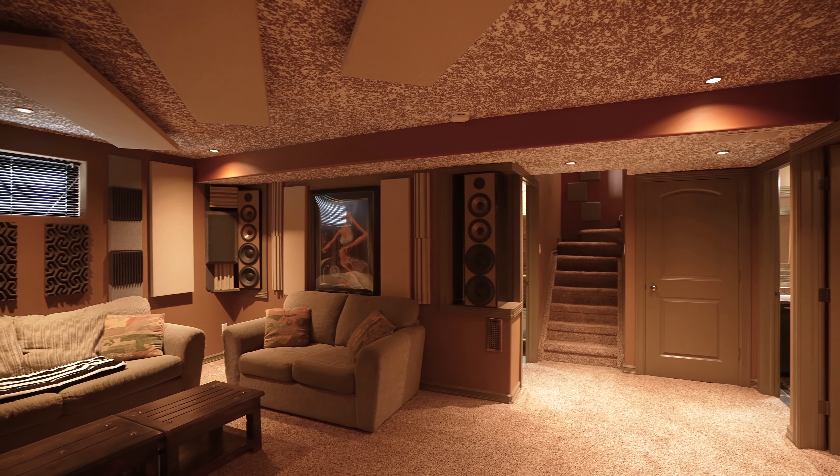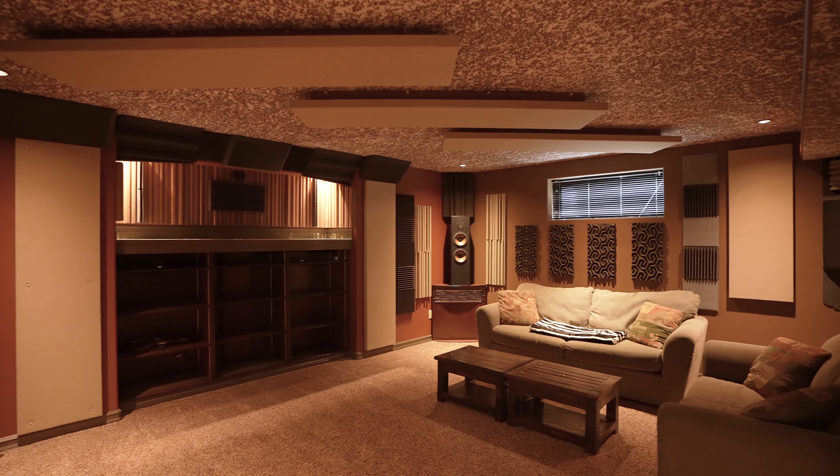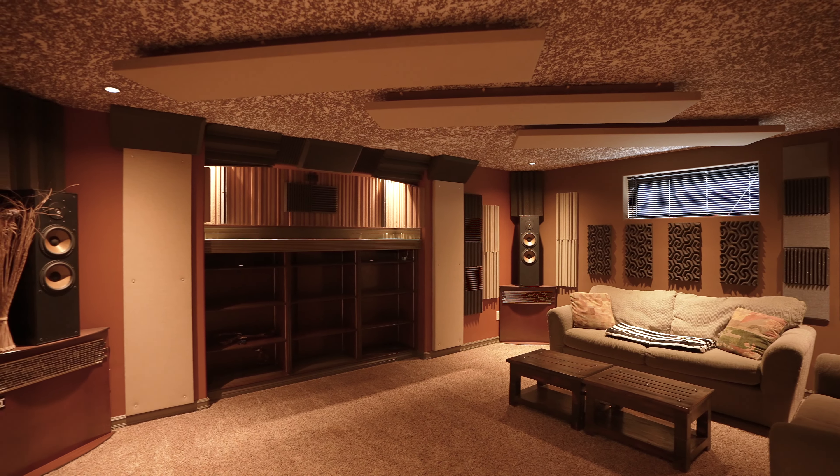Upstairs we have a large bonus room fit for all the kids' toys or a big TV to watch the game. Here on the other side of the bonus room is your main bath, two additional bedrooms, and primary with ensuite.